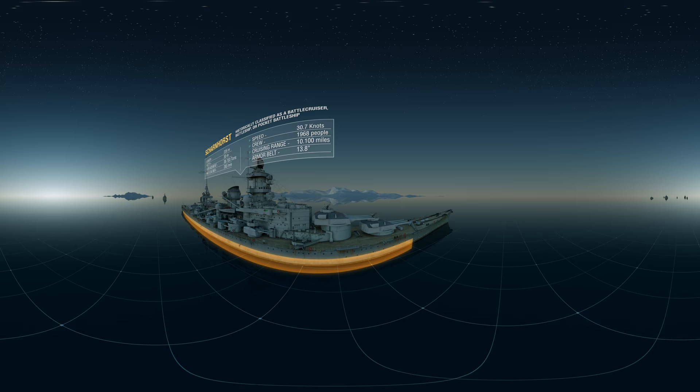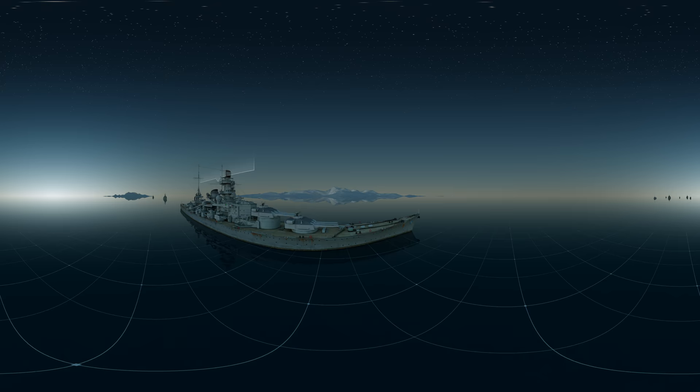Naval warfare has changed. The Scharnhorst is one of the last of a dying breed, and HMS Belfast and her allies intend to render this endangered species extinct.